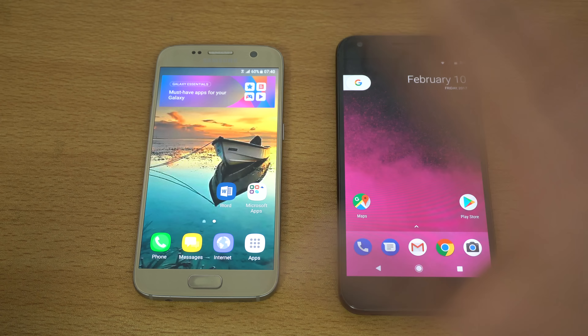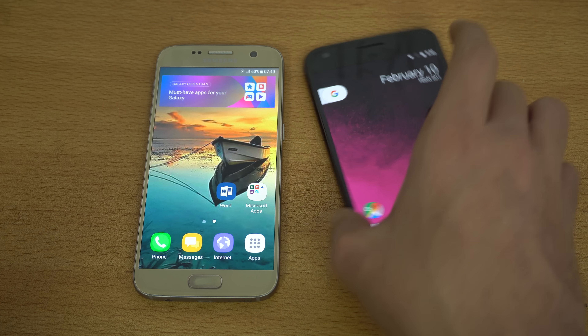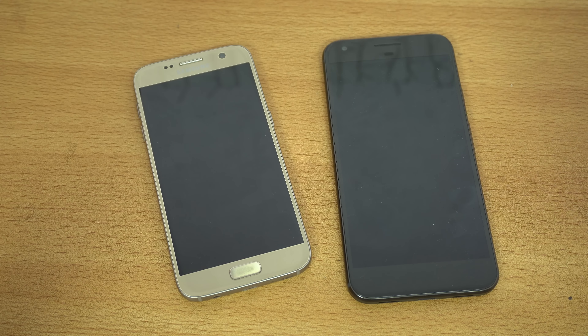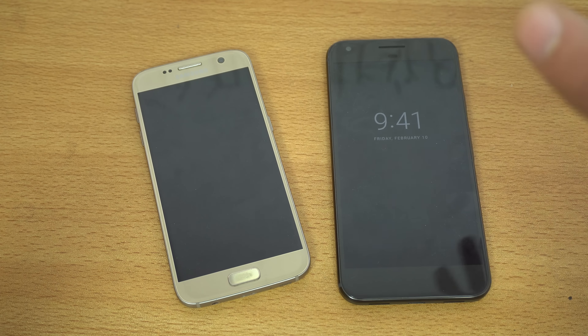I have to say the Galaxy S7 is beating the Pixel again — with Android 7.0, stable this time just like the beta, it is still beating out the Pixel. The Pixel is a great phone, but it currently needs some tuning. We'll do the speed test again if the Pixel gets a major update or the Galaxy S7 gets Android 7.1.1. Right now the Galaxy S7 wins the speed test because of its awesome RAM management — app opening and browser speed were very close, just split-second differences. Hope you enjoyed this video — please give it a thumbs up, subscribe, and see you in the next one, peace out!